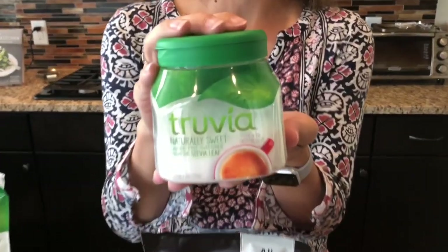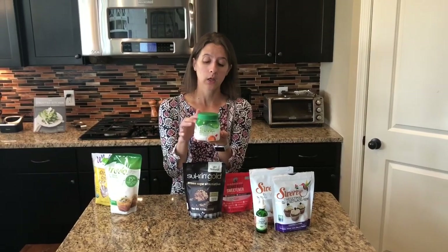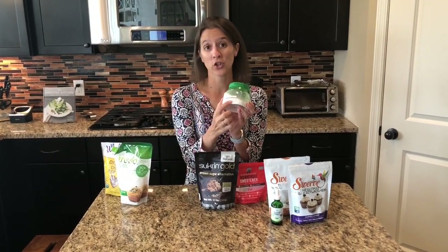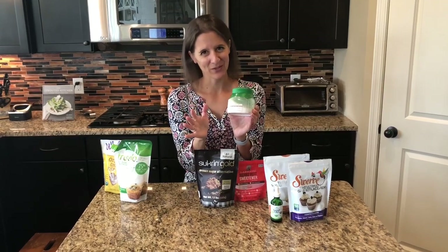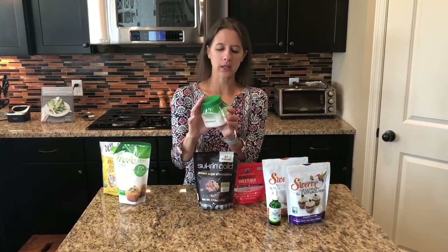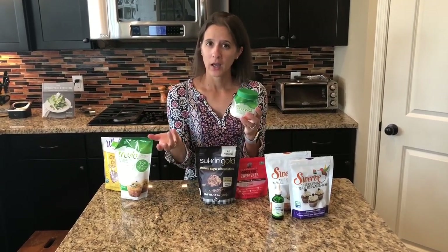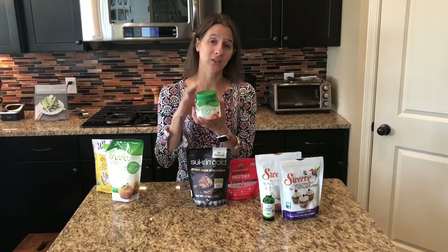Our next keto sweetener is Truvia, and we love it because it already combines the erythritol found in Swerve with the stevia found in liquid stevia drops. It is more potent than Swerve or regular sugar, so it's not a one-to-one conversion — there is a conversion chart on the package, so make sure you use that, otherwise your first batch won't turn out well. It is again a zero carb sweetener. We use this a lot for coffee and smaller batch snacks like cookies or muffins.